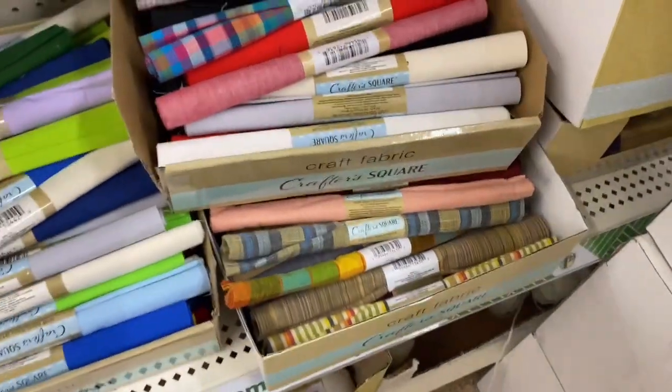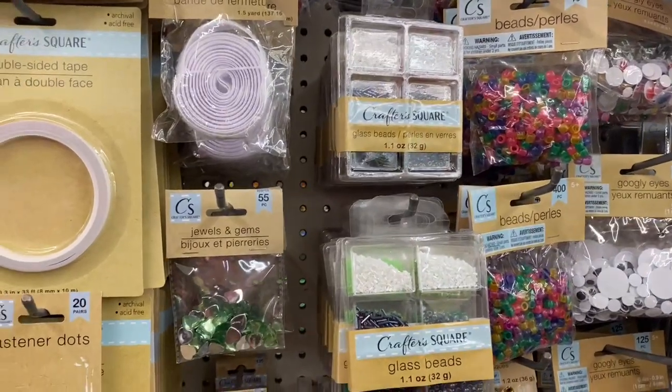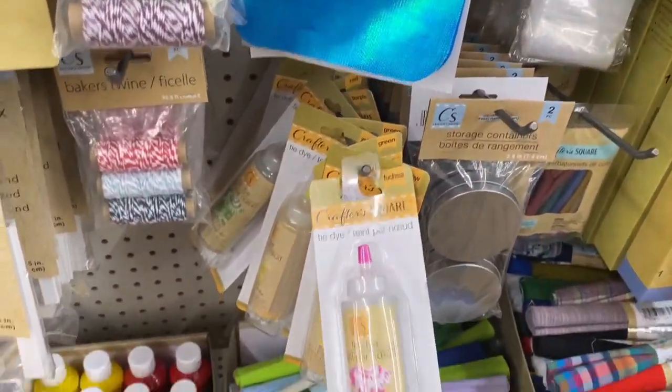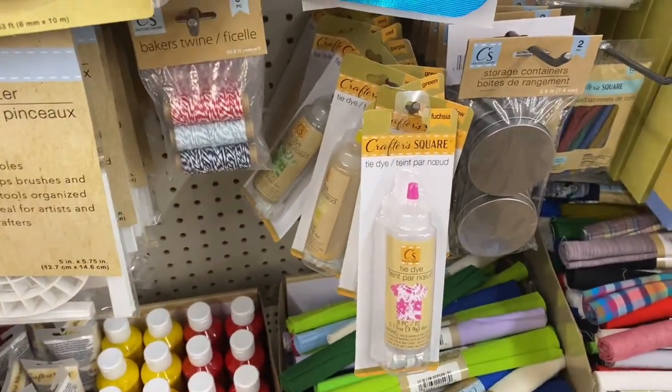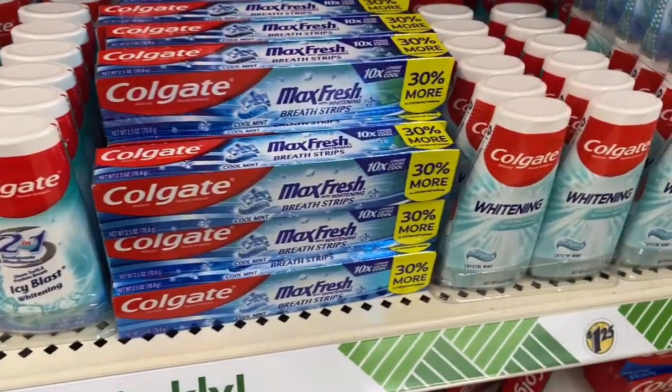This is just their crafting section — nothing really new here. I wanted to give you guys an overview. I did see this crafting tie-dye kit. Then we go into hygiene — they have all different types of name-brand toothpaste.